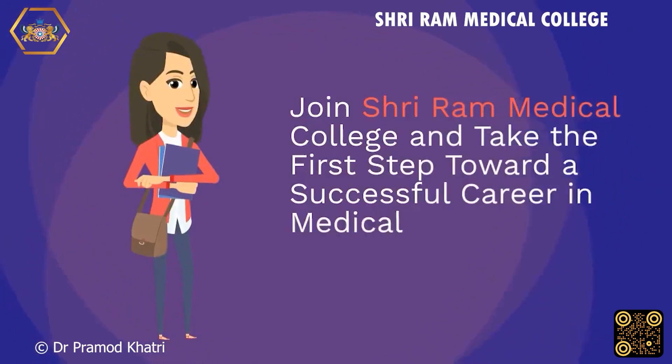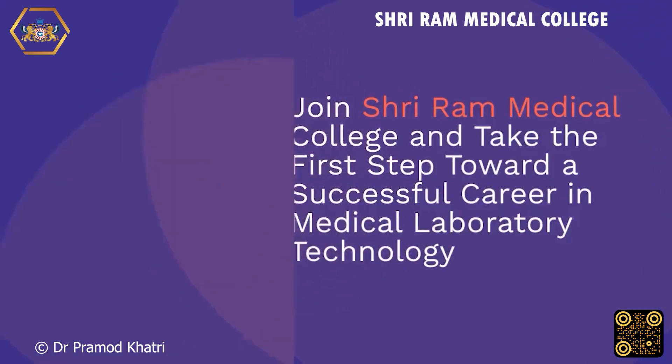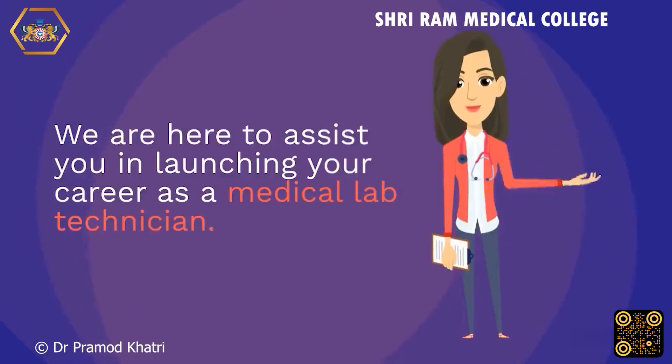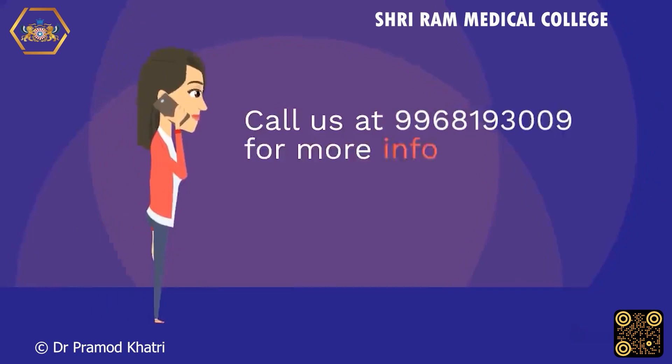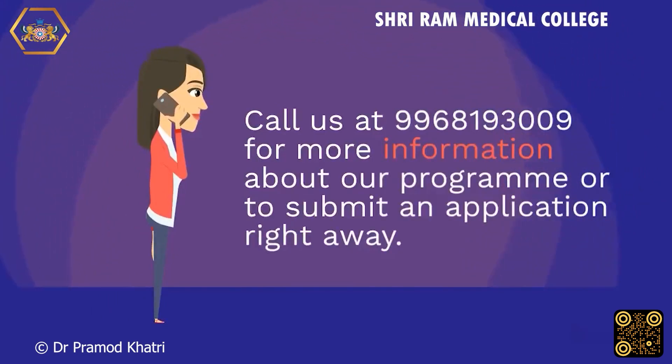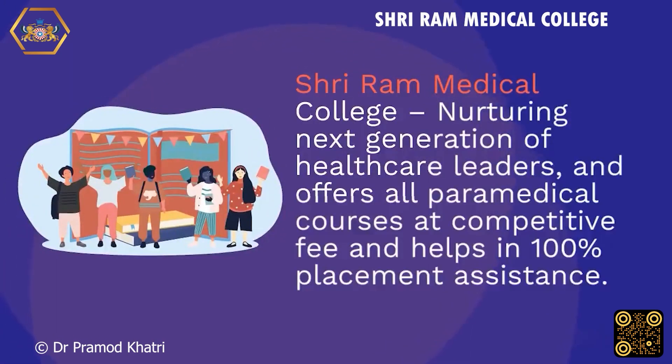Join Shri Ram Medical College and take the first step toward a successful career in medical laboratory technology. We are here to assist you in launching your career as a medical lab technician. Call us at 996-819-3009 for more information about our program or to submit an application right away. Shri Ram Medical College nurtures the next generation of healthcare leaders and offers all paramedical courses at a competitive fee with 100% placement assistance.